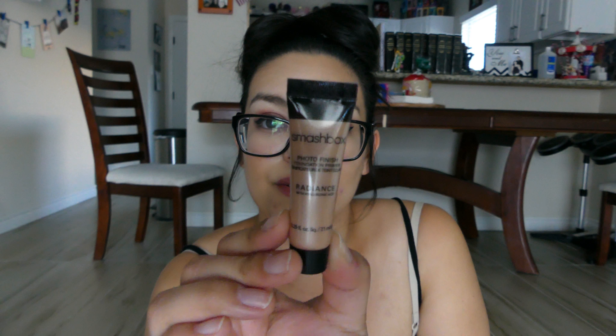The fourth item is the Photo Finish Foundation Primer from Smashbox. Very cool. I don't know if I'm going to use this actually.